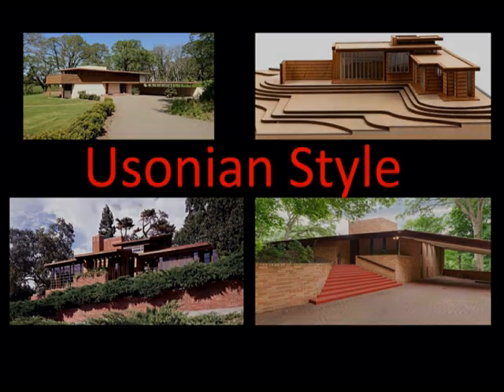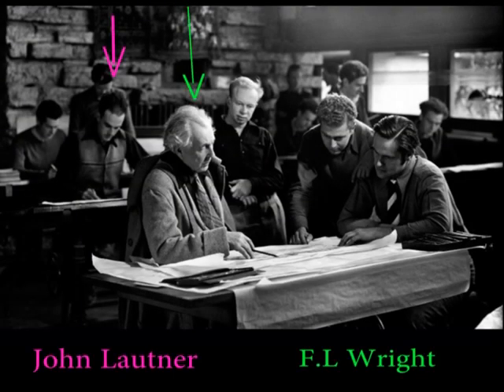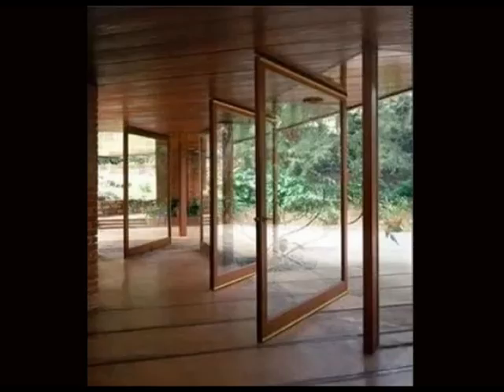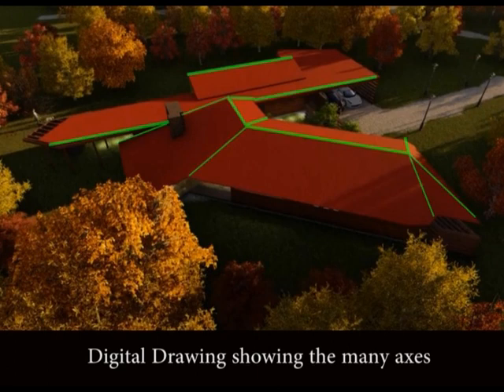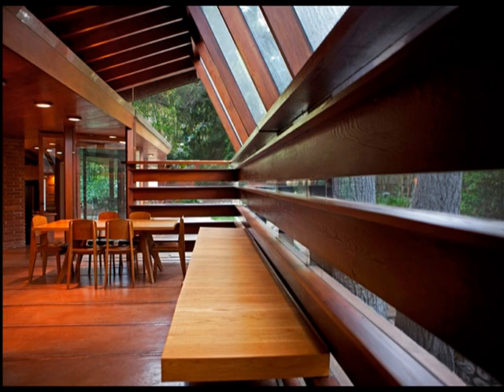Despite these similarities, Lautner goes with the Schaefer house — for the first time — a step further than Wright in mixing the interior with the exterior, creating a strong interaction between inside and outside. Also different from Frank Lloyd Wright are the multiple axes of the house, which create many different perspectives that lead the view into the landscape.